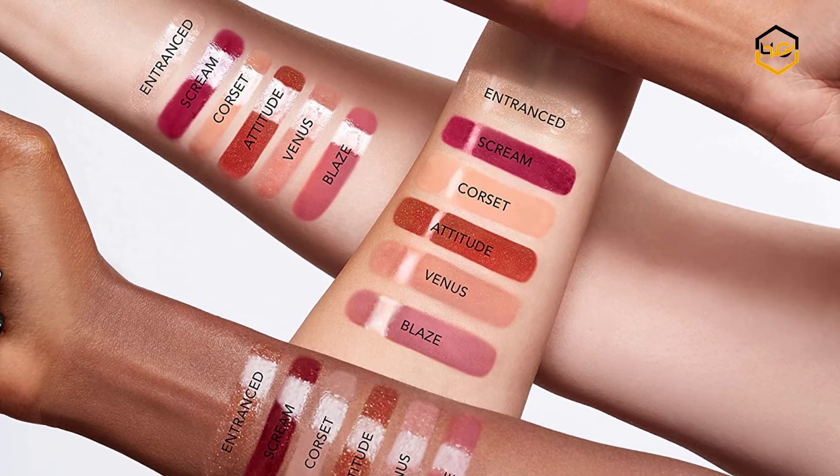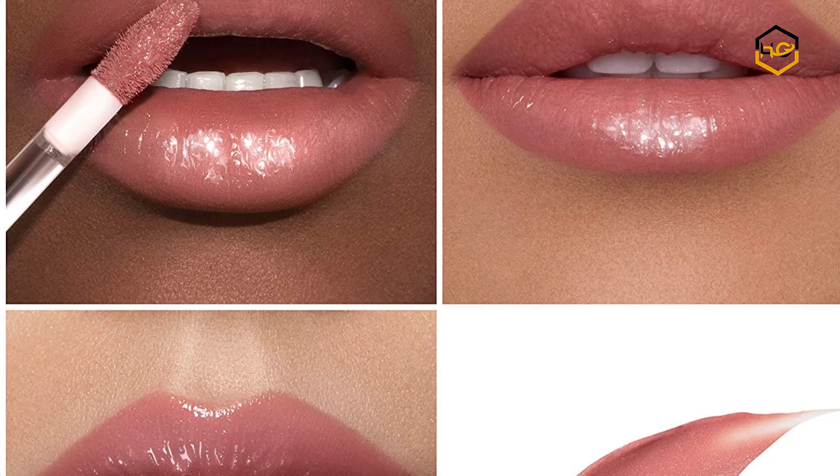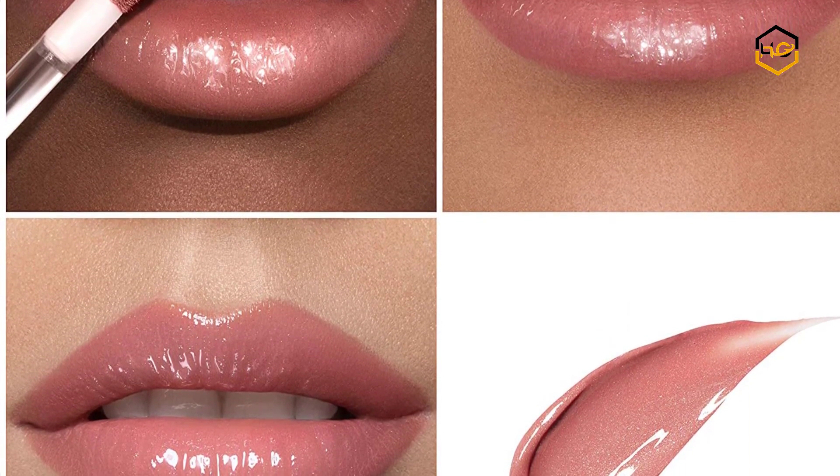The unique gel-like formula amplifies your look with an even, creamy texture that won't back down. Now it's your turn — let us know in the comment box below if this video helped you find the best lip gloss for your needs.